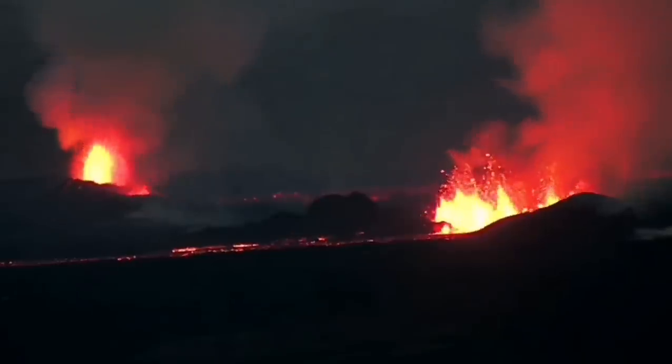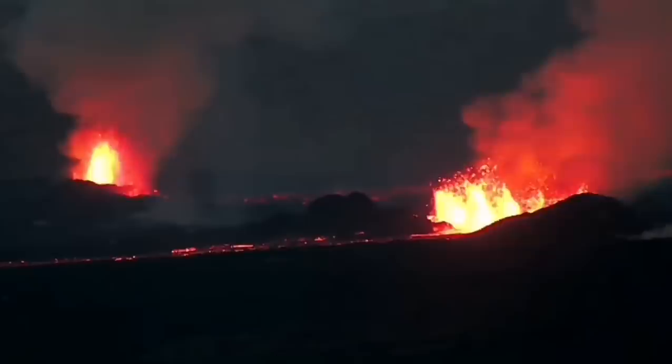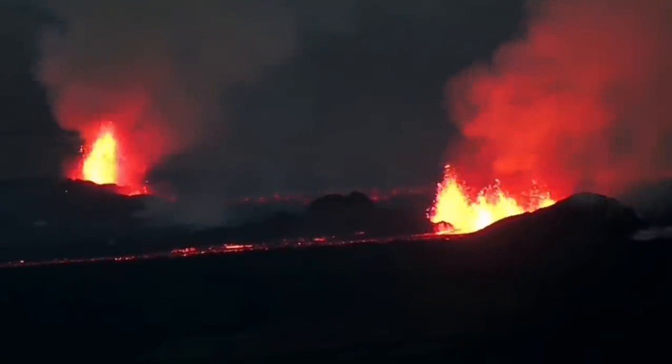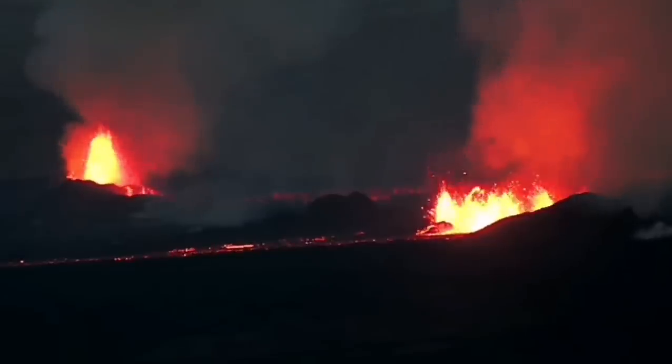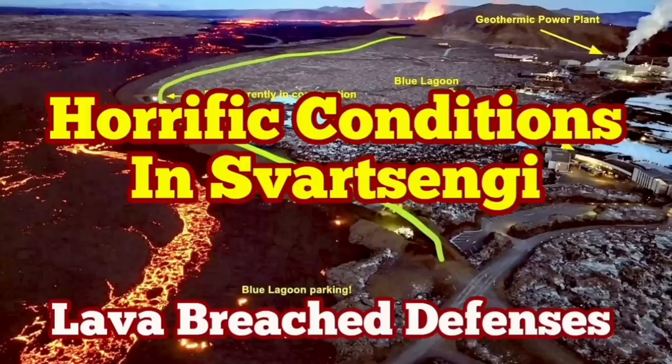The volcanic eruption has stabilized itself, but it's not going to be stopped. It doesn't have as much pressure as the previous one, but it has a similar volume of lava to erupt. It may take more than a few weeks to finish, and it's not going to stop anytime soon.